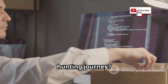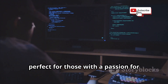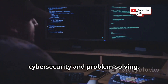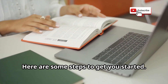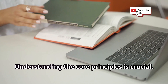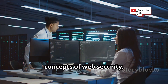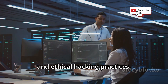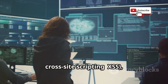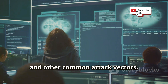Ready to embark on your bug bounty hunting journey? This exciting field offers a unique blend of challenge and reward, perfect for those with a passion for cybersecurity and problem solving. Here are some steps to get you started. First, learn the basics: familiarize yourself with the fundamental concepts of web security, common vulnerabilities, and ethical hacking practices. This includes learning about SQL injection, cross-site scripting (XSS), and other common attack vectors.